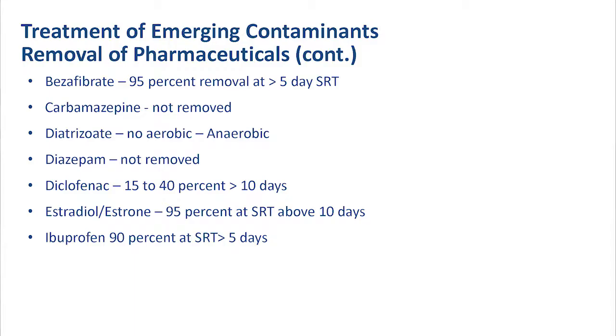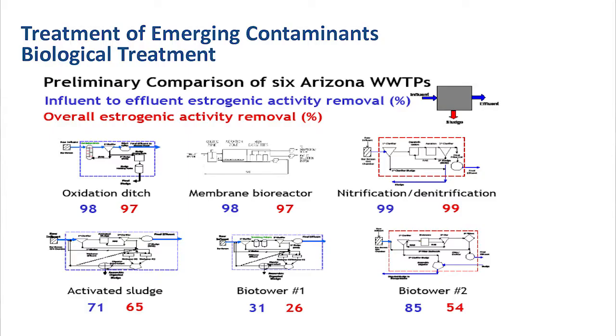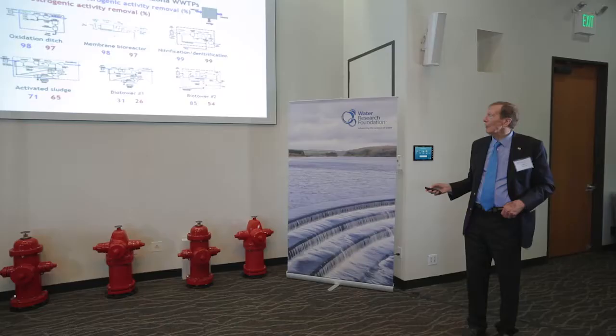Here are some of the studies that have been done on what's removed and what's not removed. Here is just another study on overall estrogenic activity and percentage removals. That's the oxidation ditch, which normally has a high sludge age. So you can see in these long sludge age activated sludge plants you see a fairly high rate of removal, but when you start getting to biotowers and other high-rate processes like that you see less removal. The question is, for instance, in granular activated sludge we know we have a very short retention time, but the studies have not been done to see what type of removals we get.